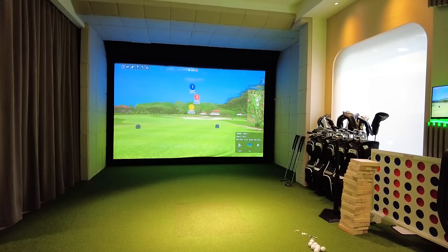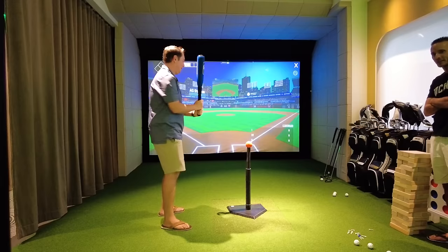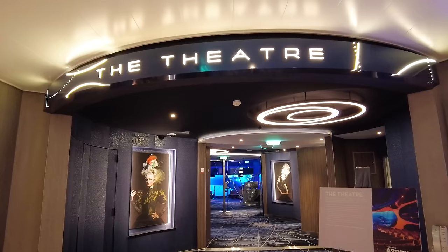The Annex is exclusive to Celebrity Ascent — it wasn't available on Beyond or any other Celebrity Edge-class ships. It's a private area that you can rent out for two and a half hours at a time. You can use it for karaoke, a golf simulator, play baseball, and a variety of other things. It's fun and a way to celebrate with friends at an extra cost.